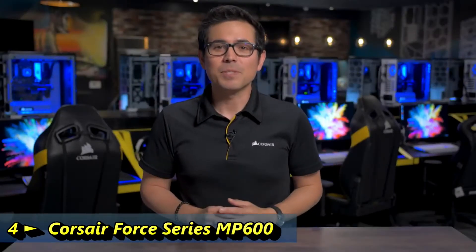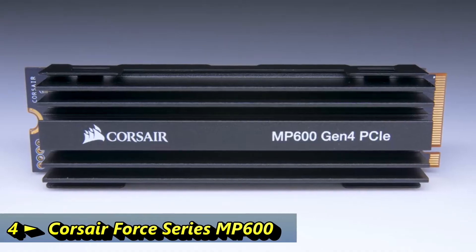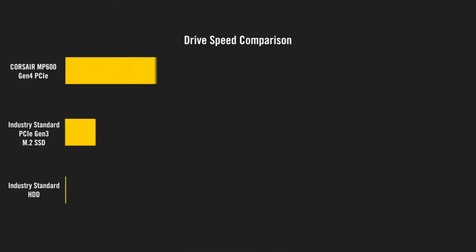Hi everyone, I'm Kevin and today I'm super excited to announce our brand new 4-series MP600 M.2 NVMe SSD. It's one of our first SSDs to utilize PCIe Gen 4. PCIe Express is one of the fastest interconnects possible in your computer, and with PCIe Gen 4, it doubles the speed of PCIe Gen 3, going up to 16 gigatransfers per second per lane, and our new MP600 takes full advantage of that extra bandwidth.